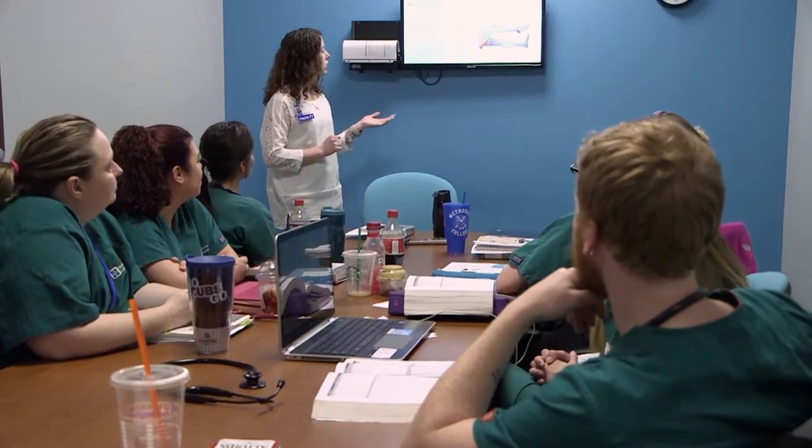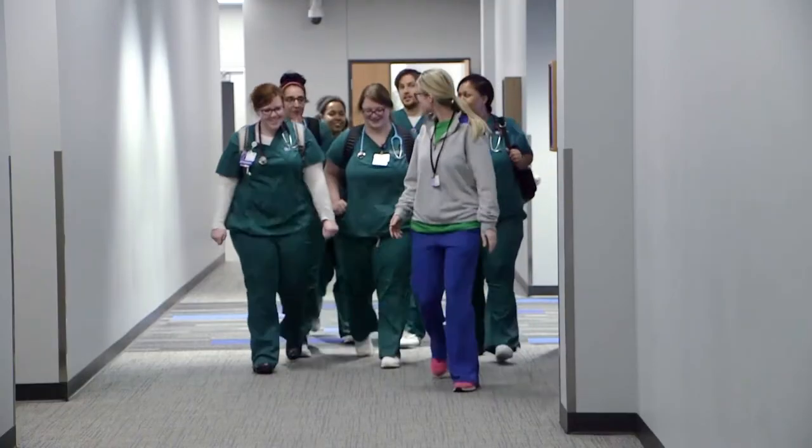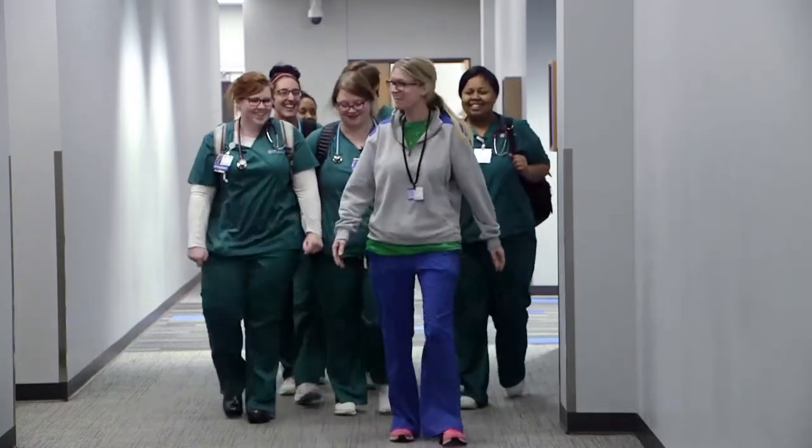Methodist College helps prepare me for the nursing world by providing teachers who are knowledgeable about their craft. A lot of it is because of our partnership with Methodist Hospital, where you have all of your clinicals, and a lot of your instructors are former nurses there, so there's a lot of nursing knowledge that you get.